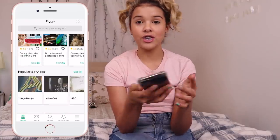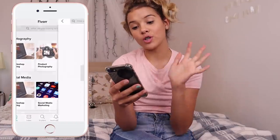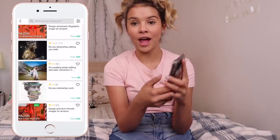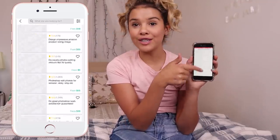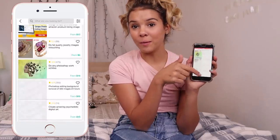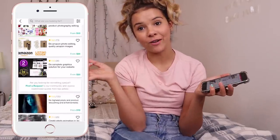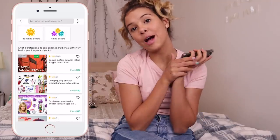They do so much stuff. We're just going to go with the Photoshop editing because that's what we like. Look at how many there are — look at all of those. There's so many to choose from, I don't even know how I'm going to find the right one. Give me like 10 hours to find some really good ones.